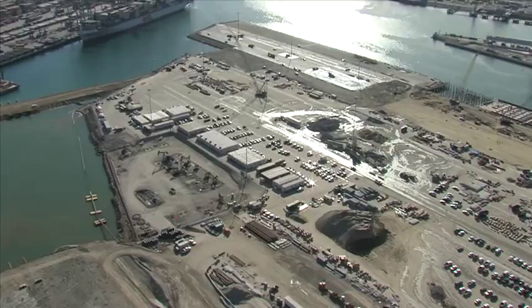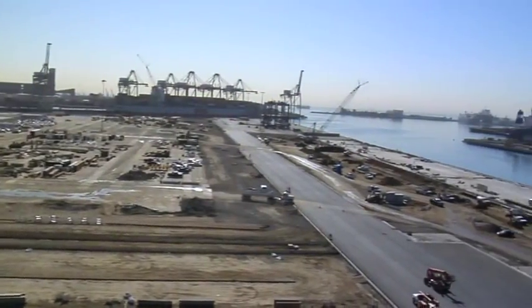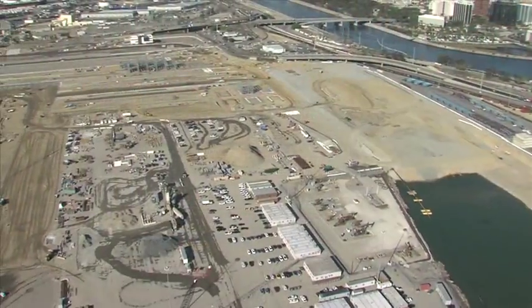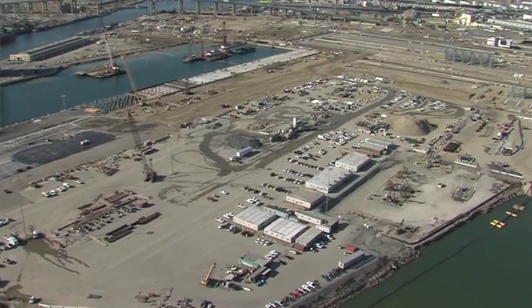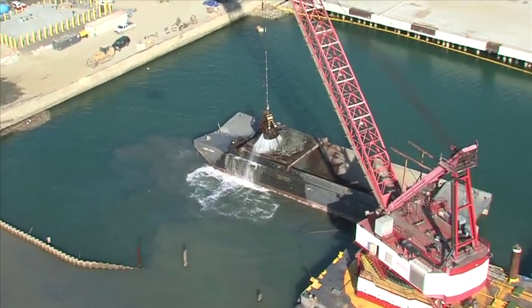Welcome to the best view at the Port of Long Beach. We're standing on top of one of the new stacking cranes for the Middle Harbor Project. Right here, we're at the epicenter of where all the new construction at the Port of Long Beach is underway.